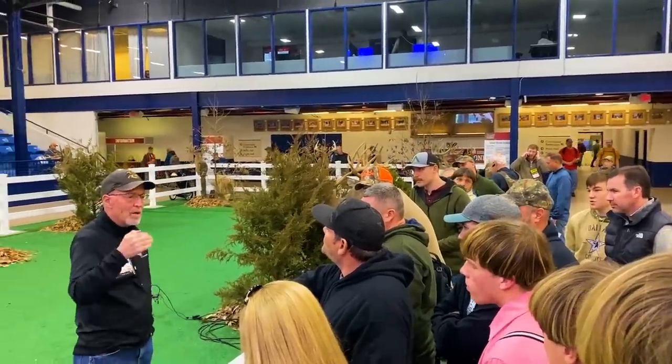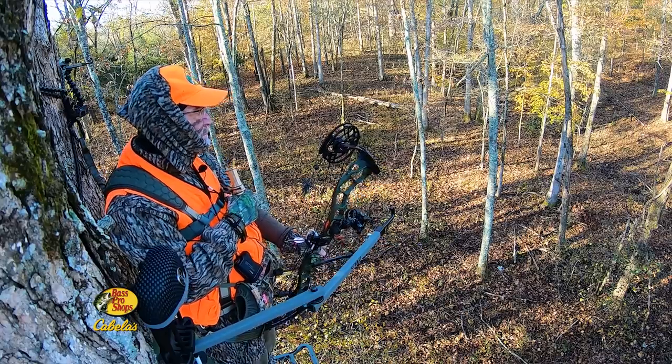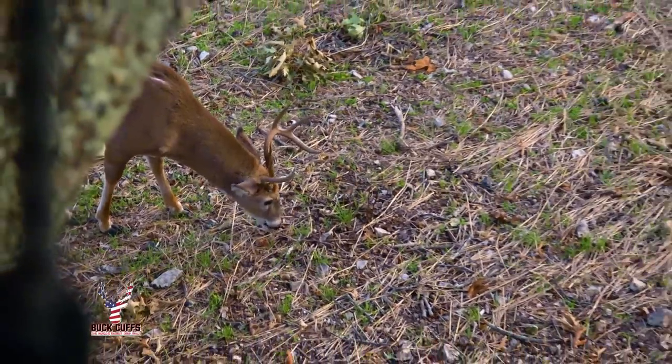I often receive questions from hunters throughout the whitetails' range asking where they should place stands or blinds. When it comes to picking hunting locations, no matter the habitat types, pinch points are key to getting deer within range.